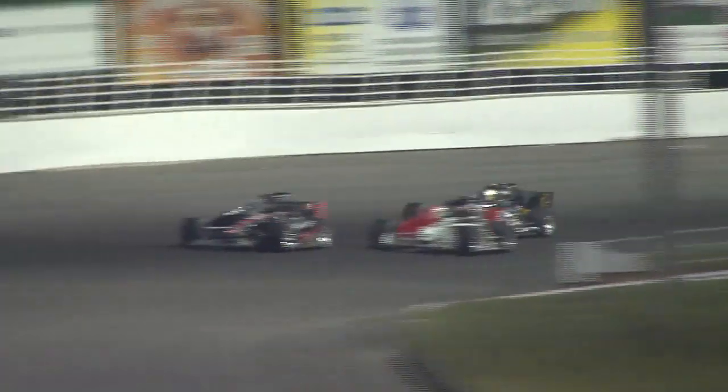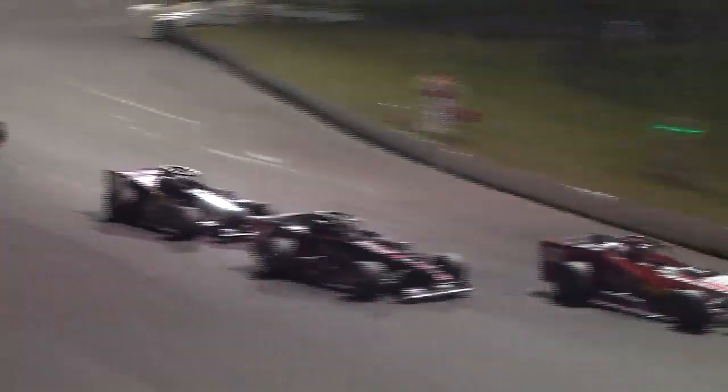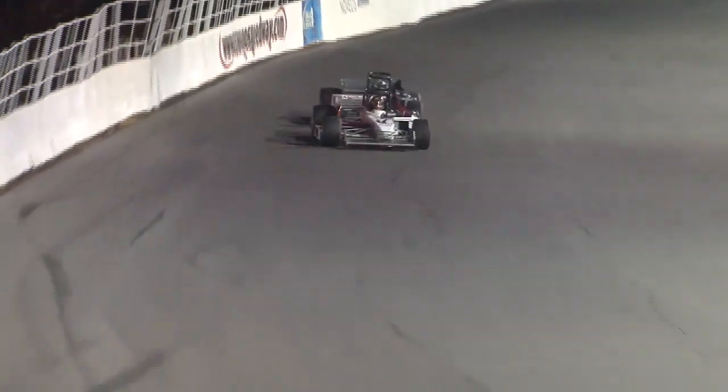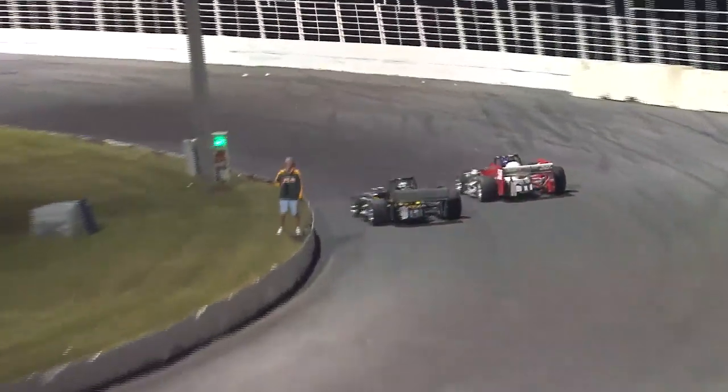On the restart, Gruhl got the edge he needed, ducking to the inside of Snyder out of the second corner to take over the runner-up position. Snyder would push high going into corner number three, leaving the door open for Dave Danzer in the 52 car to slip into the third spot coming down the front stretch. Laps continued to tick away with Goslin running away from the field, and Danzer knew he needed to make quick work of the Gruhl number 50 if he had any chance to chase down the race leader — eventually pulling up into position number two.